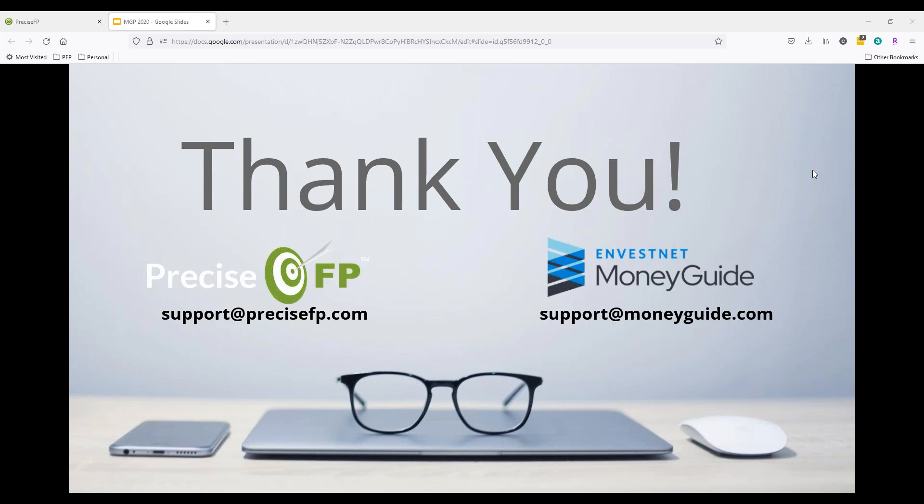That looks to be the end of our questions. Jenny, thank you as always for joining us today — it's always such a pleasure. Thank you so much. Thank you everyone for attending today. Hope everyone has a great afternoon. Stay safe out there and take care.